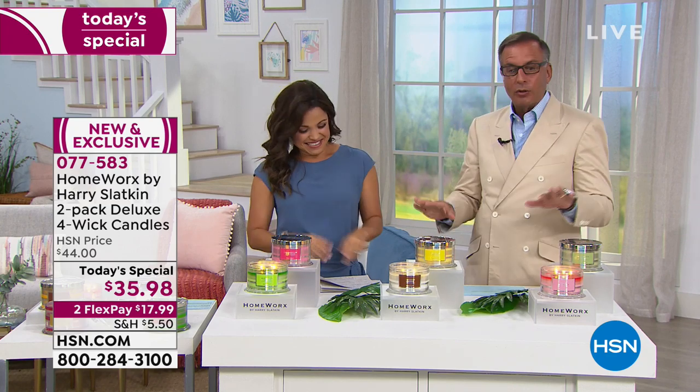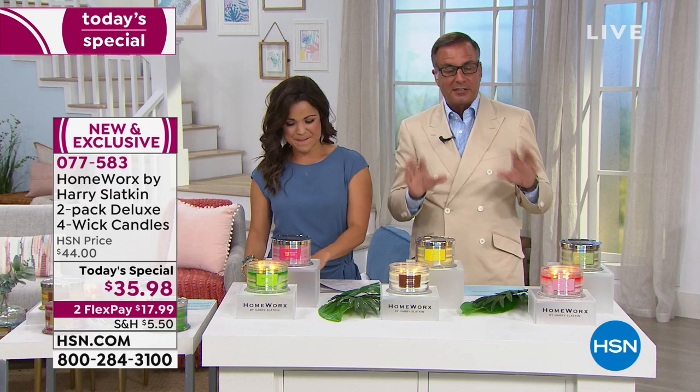Thank you so much for having me. Welcome to Lunch Rush. It's the premiere of Homeworks — I'm thrilled to be here. I made this exclusive for my launch, so these scents are only at HSN. You've got to get it at HSN.